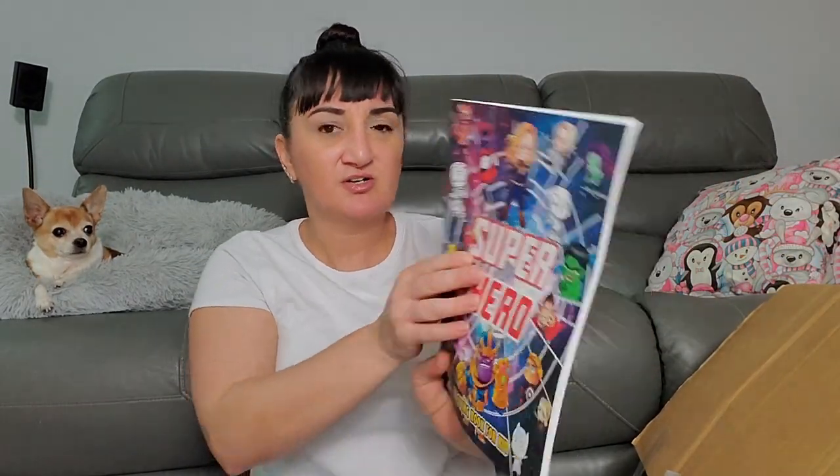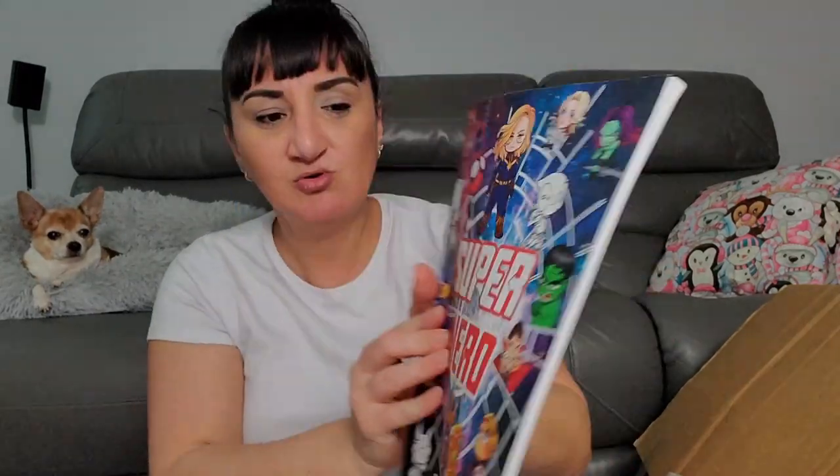Superhero coloring book! Oh those are cool. I'm going to bring this to Rhode Island too because Jessica's kids love superheroes. They're going to get so spoiled this year, it's ridiculous.